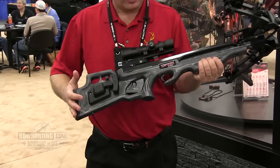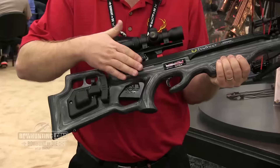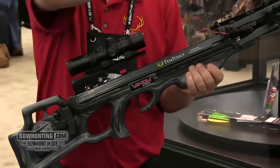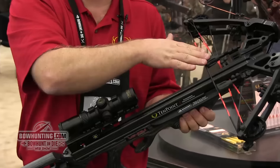As you guys can see, it's got the laminated wood stock and the woven carbon fiber barrel. This bow comes with the bow jacks and also comes with the string dampening system.